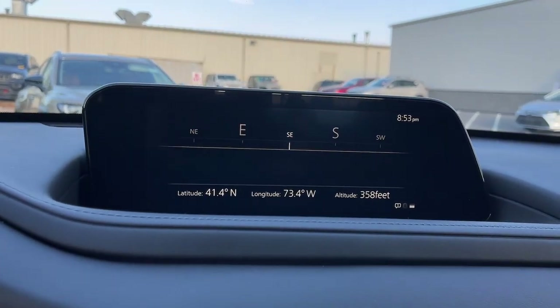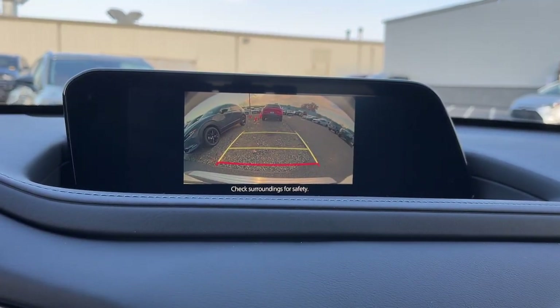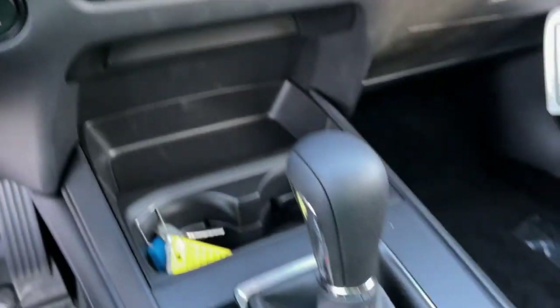Feel a new sense of excitement when you take the wheel of this upscale yet surprisingly affordable CX-30. Treat yourself to a test drive today — our staff will toss you the keys and give you an outstanding experience.